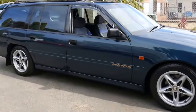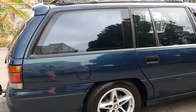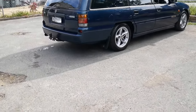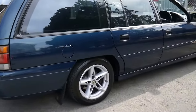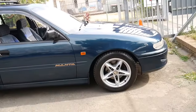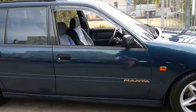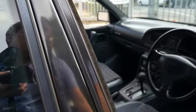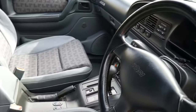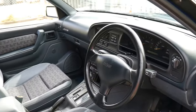This 1995 Holden HSV Manta is a very rare car. There are only about 200 HSV Mantas made, and of the 200 there were only about 25 manuals and only five or six automatic station wagons — and this is one of them. It's had two owners since new, it's got the original keys, original books, and is in very good condition. It's done 239,000 kilometres but it's absolutely beautiful.